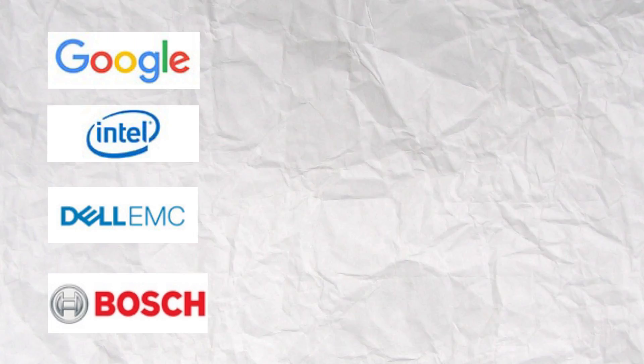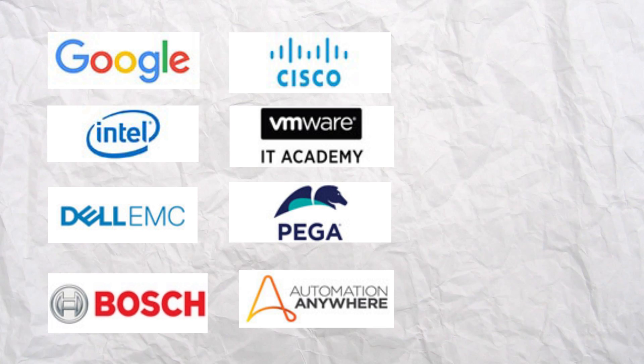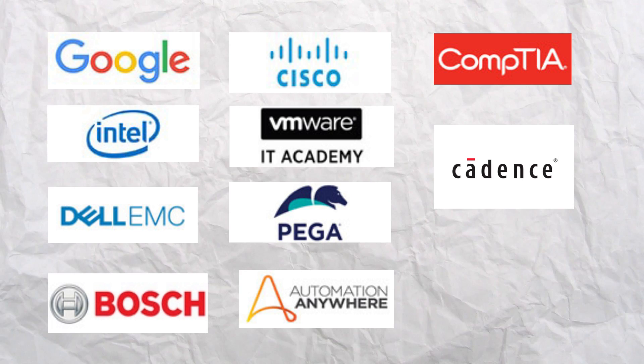Coming back to B.Tech CSE at LPU, this university has various tie-ups with industries like Google, Intel, Dell, Cisco, VMware, Pega, Automation Anywhere, CompTIA, Cadence, and Texas Instruments, to enable students to keep pace with technological advances.